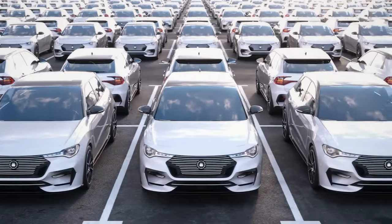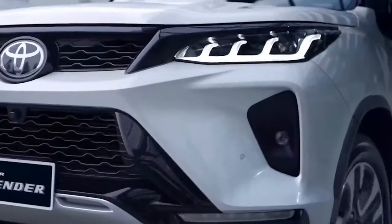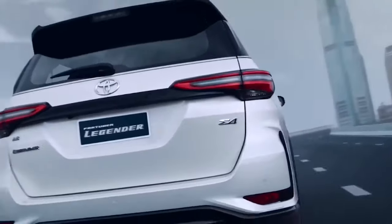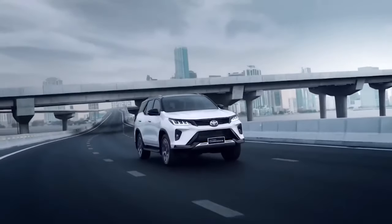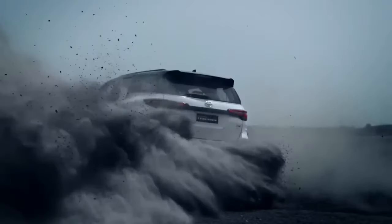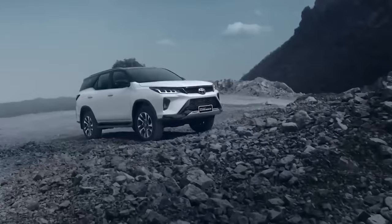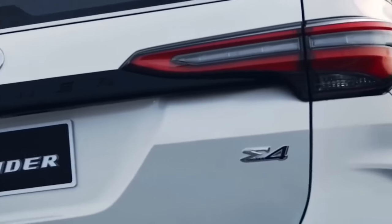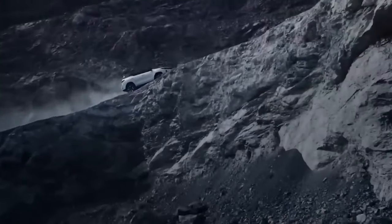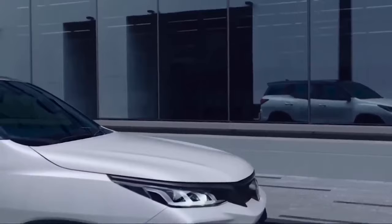The Toyota Fortuner, with the license plate number 'New 2024,' is an exceptional SUV designed to outperform its competitors. This vehicle is a formidable contender with its robust engine and remarkable off-road capabilities. The Toyota Fortuner is worth considering if you're searching for a reliable and stylish SUV that can handle any road condition. So, why wait? Reserve your Toyota Fortuner for 2024 and experience the power and precision of this remarkable SUV for yourself.